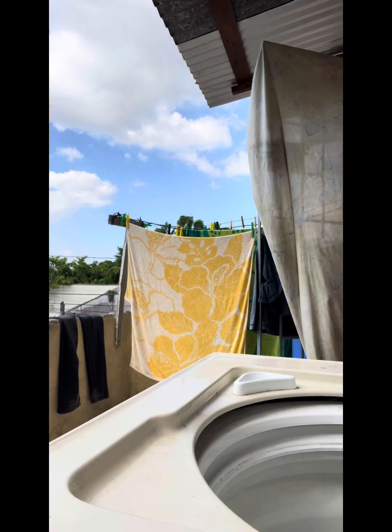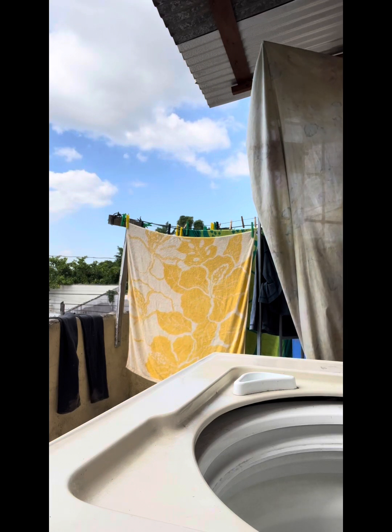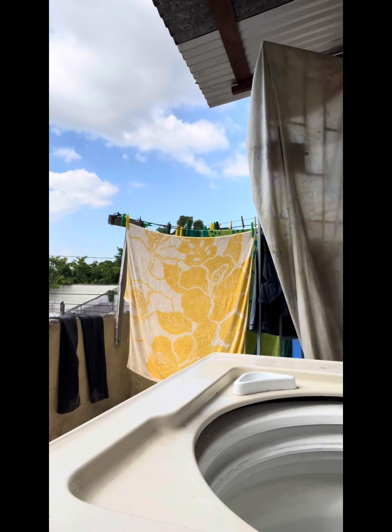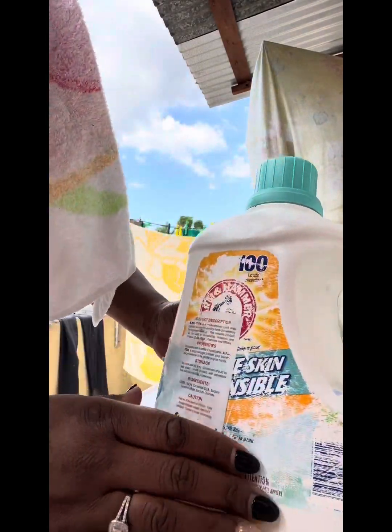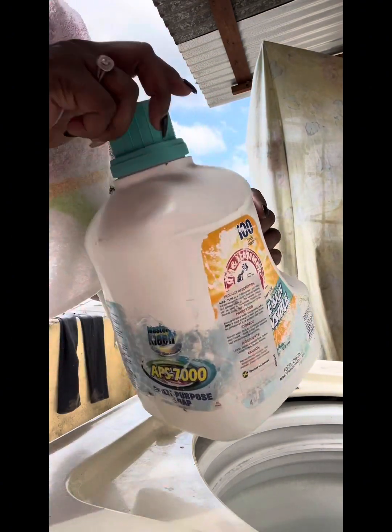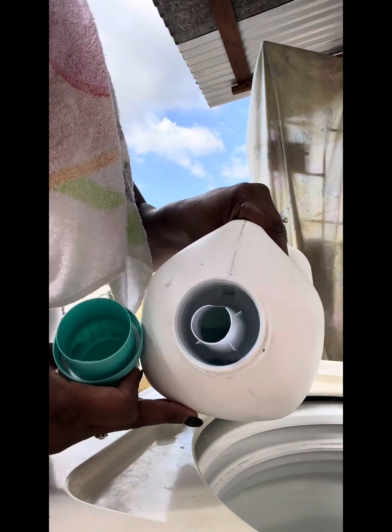It smells good. Let me show you what type of soap we use. Uncle Mark, what soap did you put in here? This is the soap that was used — it's an all-purpose soap but it also has like Arm and Hammer in it, and it smells pretty good. It's like a blue color soap.